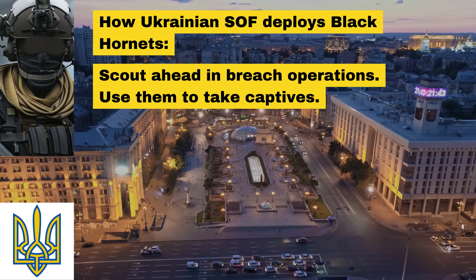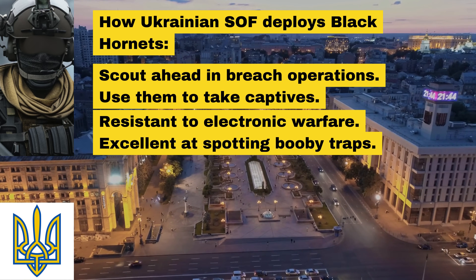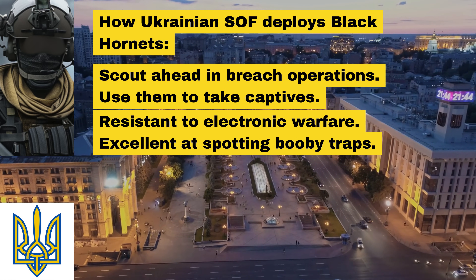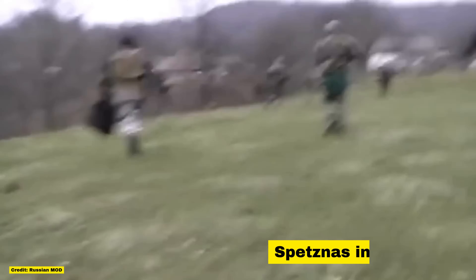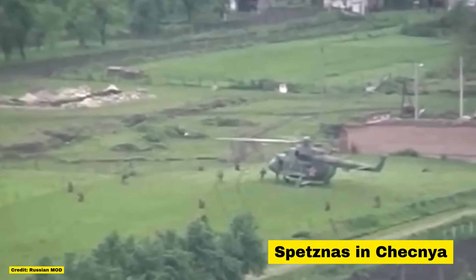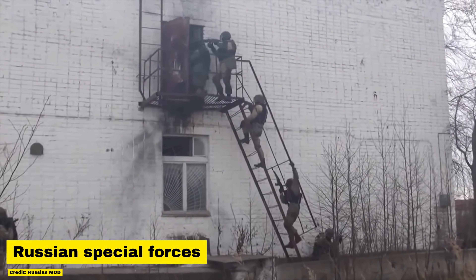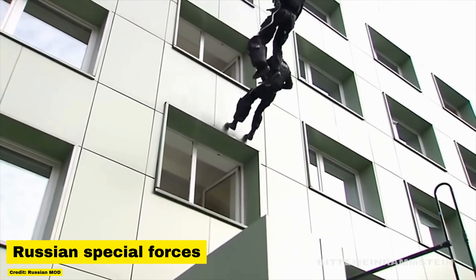He adds that Russian electronic warfare systems are often not very effective against the Black Hornets, and that they often do not need to worry about losing people to tripwires and ambushes if the Black Hornets go in first. Without being allowed to mention which team he is part of, he goes on to note that Russian special forces teams do not have a counterpart to the Black Hornet, which often ensures Ukraine has a massive edge when special forces teams from both sides engage. While Ukraine has quadrupled its special forces teams and operators since the start of the war, Russia has lost most of theirs.